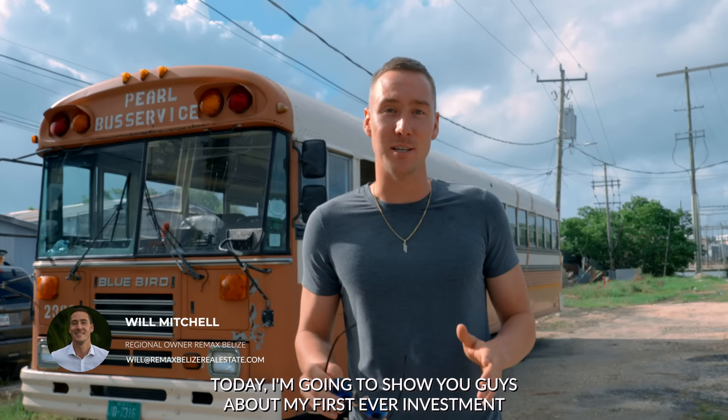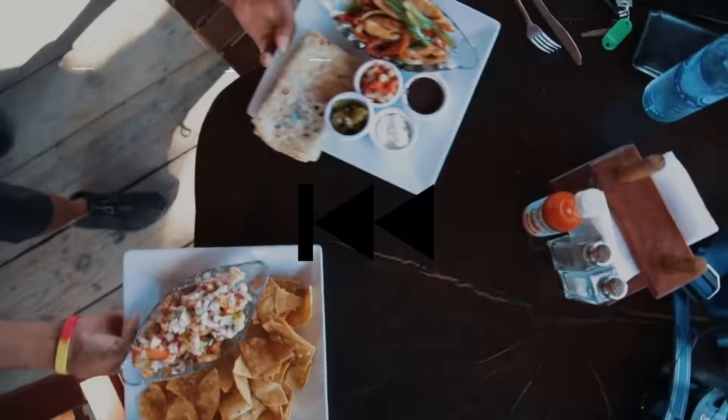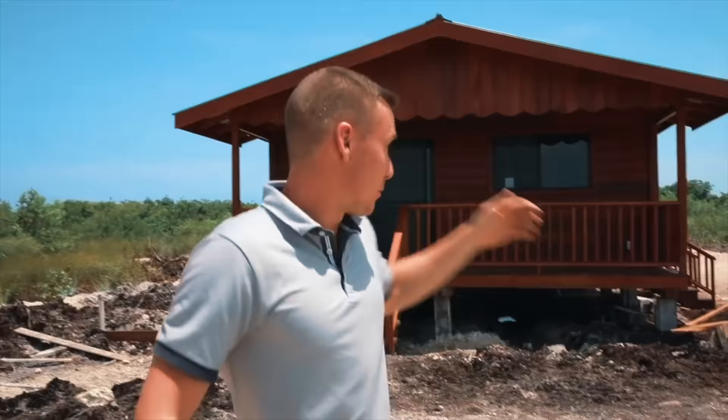Today I'm going to show you guys about my first ever investment in Belize real estate. We got the shell, we got solar — it's going to be completely off grid.